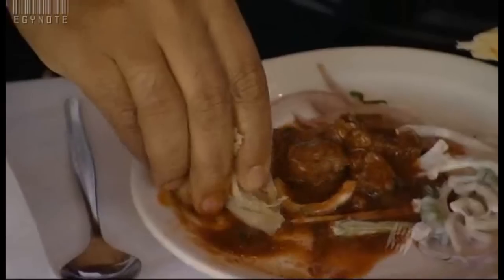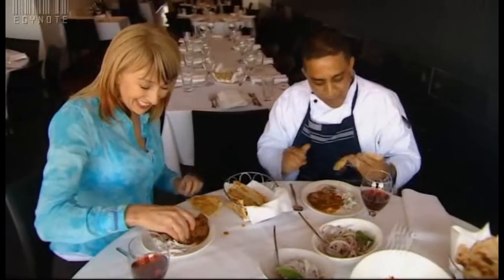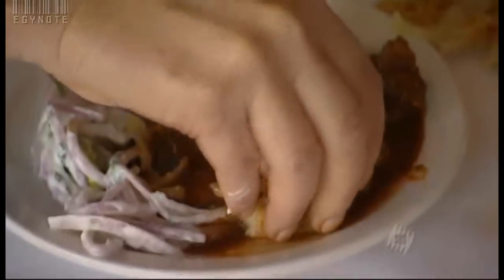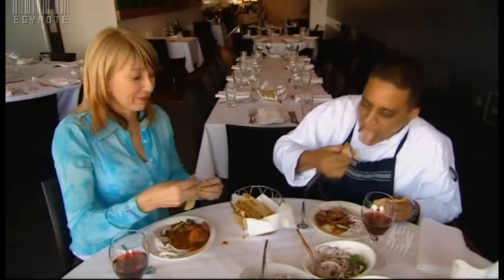And the best way to eat rogan josh? Definitely with your fingers. One hand. Nirvana. It doesn't get much better than that. You are so right — finger licking.